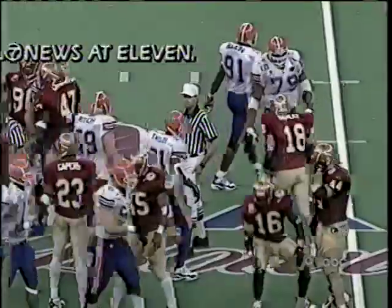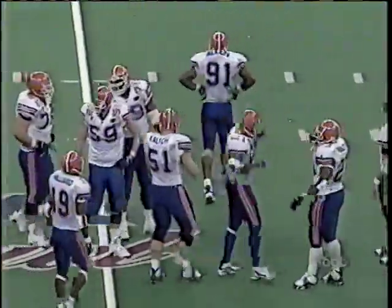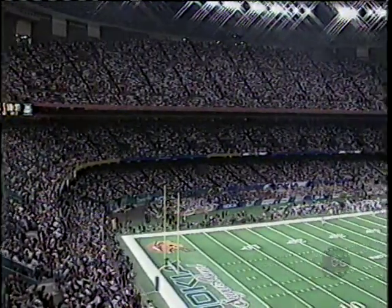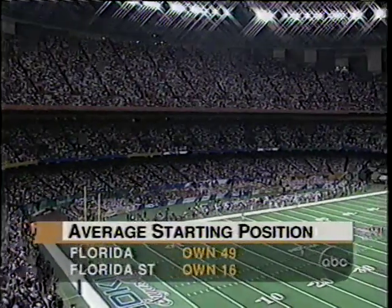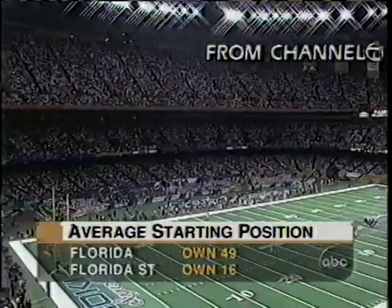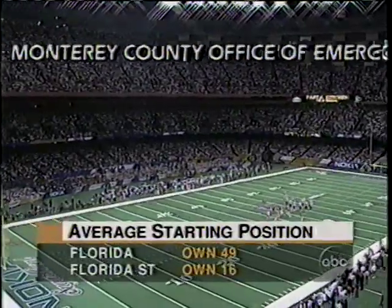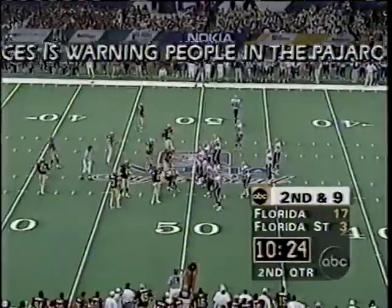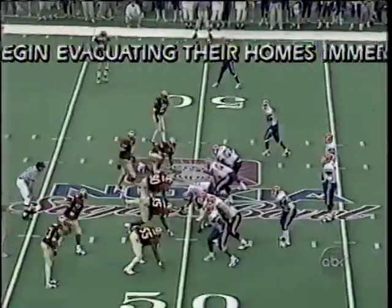Florida has had great field position, starting on their own 49 on average. FSU not nearly as good. Second and eight — and they've got him this time! Got him on the 45-yard line: Peter Boulware, number 58, on Collins then Taylor. He gets back and gets a piece of Werfel — outstanding work. Boulware came in with 19 sacks on the year, leading the nation in sacks coming in. That backs Werfel up to make it third down and 14 back at the 45.